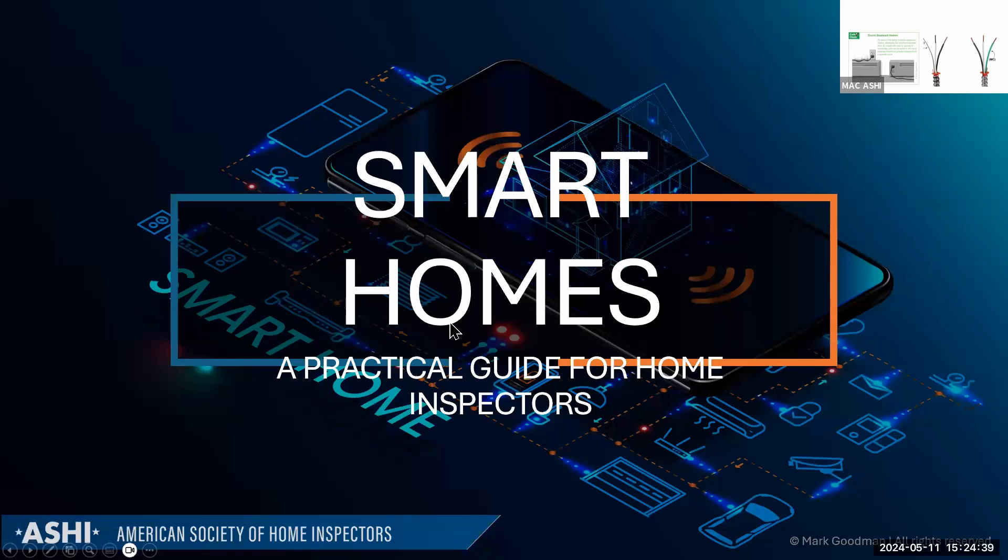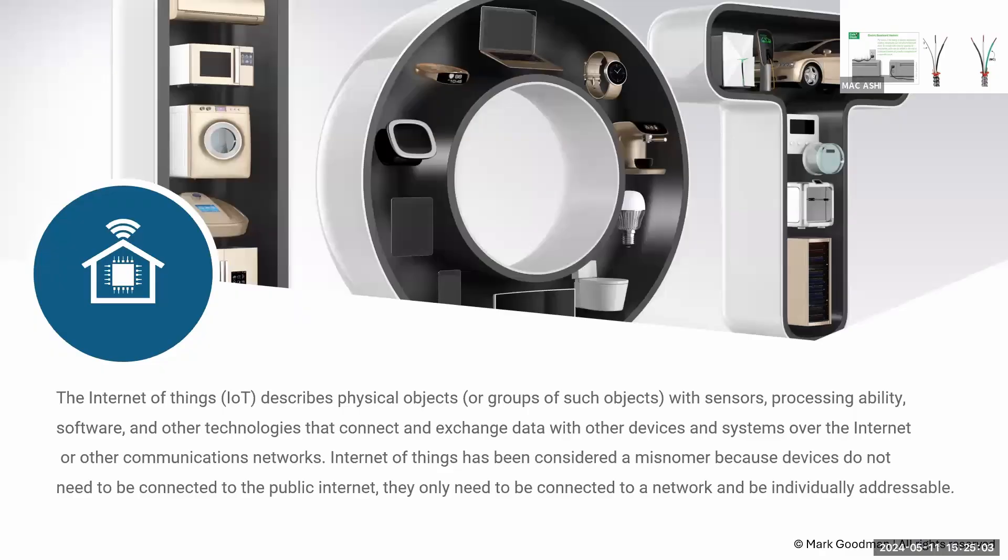Now discussing smart homes and the Internet of Things. Standards of practice are evolving — the new NHIE exam has addressed smart home inspection, and ASHI is undergoing a major SOP update that will address whether inspectors are required to inspect these systems. Smart homes used to be low-voltage with the exception of very high-end systems.